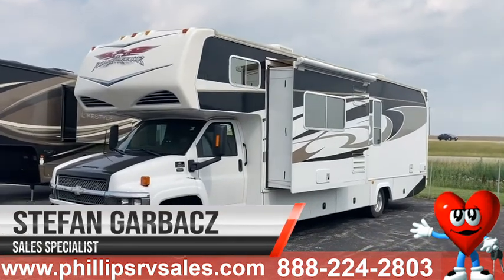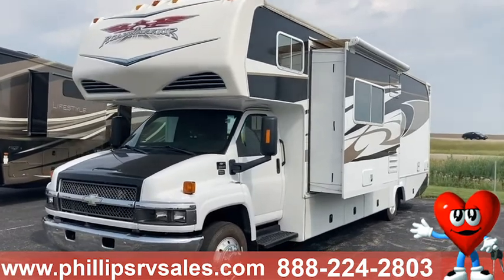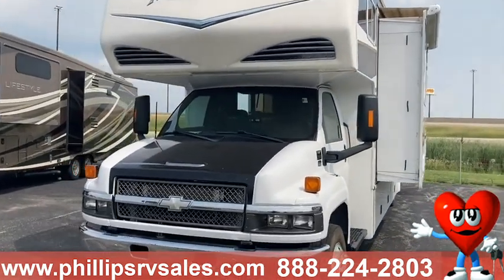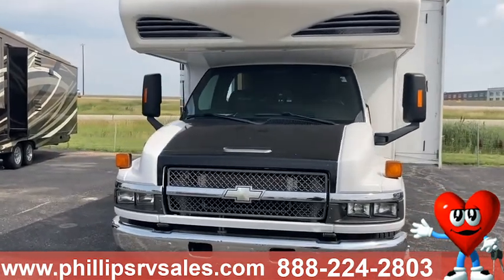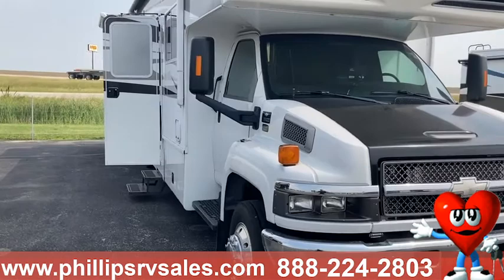This is Stefan over at Philips Auto Group in Bradley. Just wanted to show you this brief video walk around on our 2009 Road Warrior Class C. It is on that Chevy 5500 chassis that is diesel. We'll take a look in the cab first.